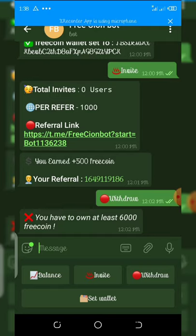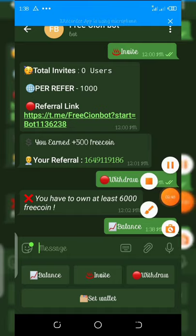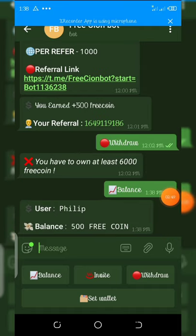I referred one person and you can see my balance — I earned 500 free coins for the new referral. Let's go to balance and check the dashboard. You can see my balance: I have 500 free coins on my dashboard. That's it for this first bot, so make sure you join it.